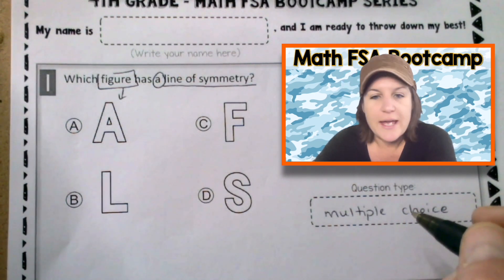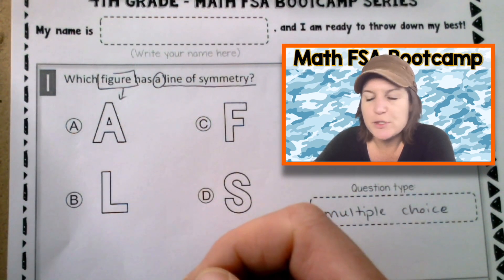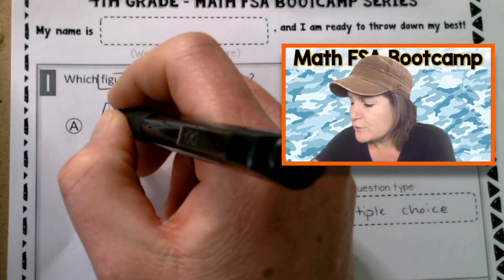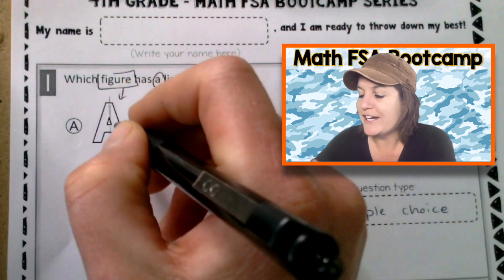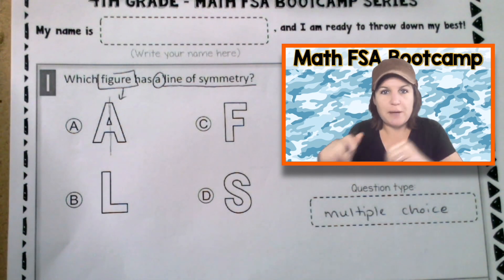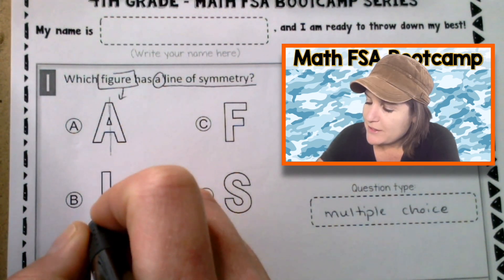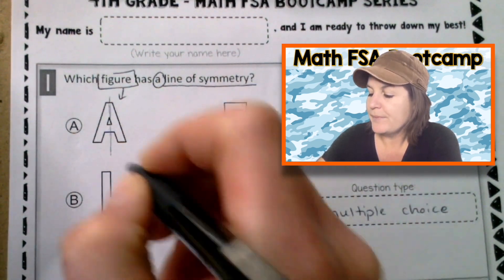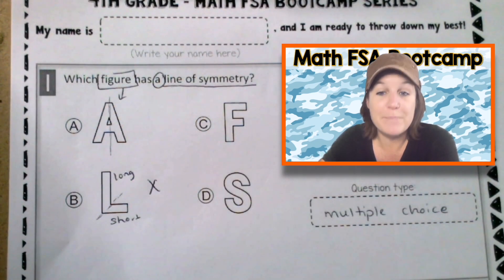So let's look at A. Where could we place a line of symmetry going down? Right down the middle. Yes, right there is where we could cut it in half, and if we were to fold that, it would be the same shape on each side. With L — the B figure — some of you might be thinking the line is right there, but this side is too short and this side is too long. So we can eliminate B.